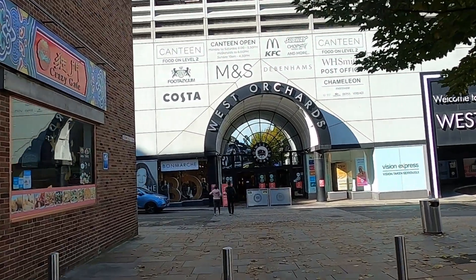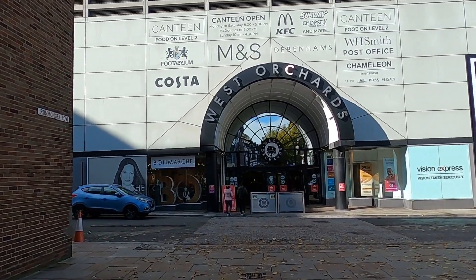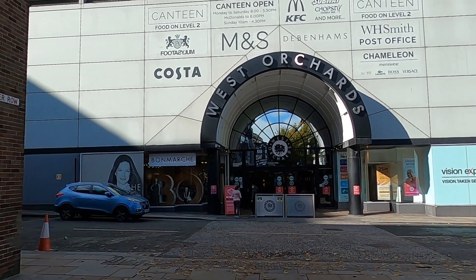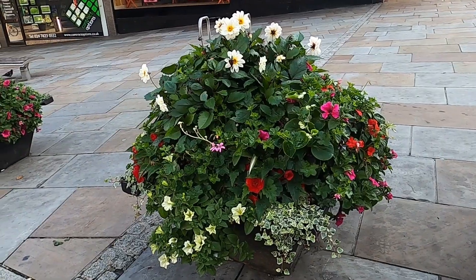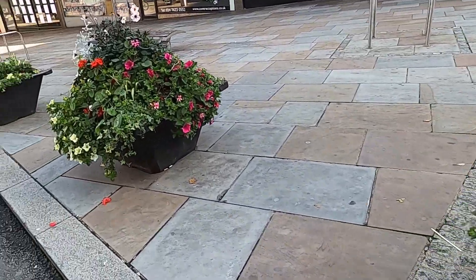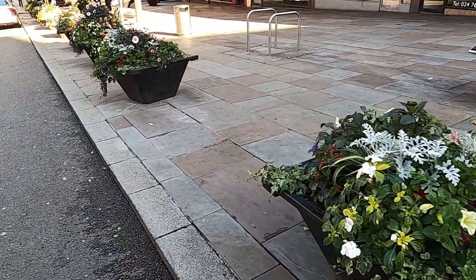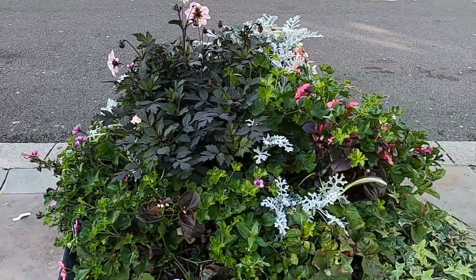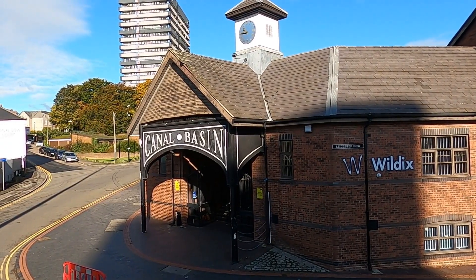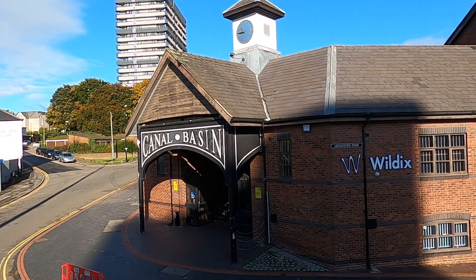For the shopaholics amongst you, there are plenty of stores to choose from here in Coventry — I am not going into any of them. I'm going to make my way back to the boat now. There are some very nice flower arrangements here on the street walking back towards the boat. Well, that's the little tour of Coventry over now — we're back at the basin.